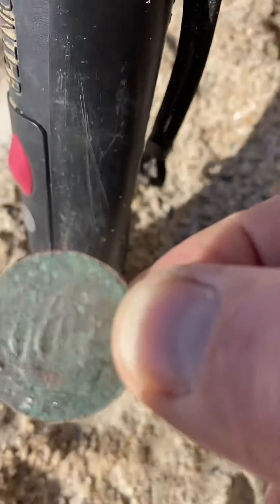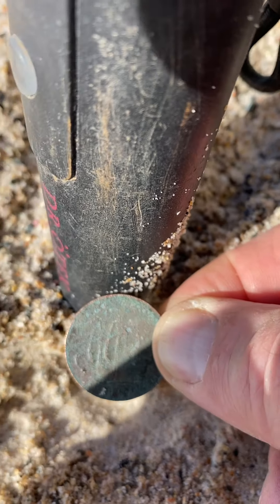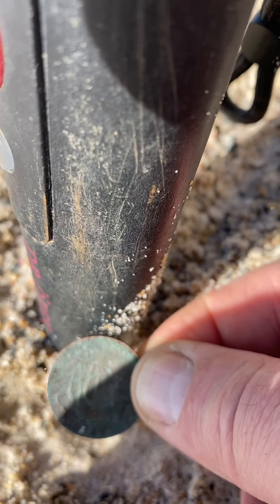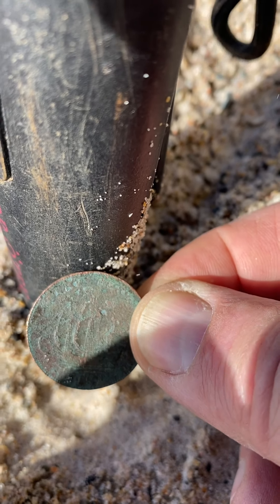That's one for my collection — it's going in my coin collection. That's the first one I've found. I see a lot of people in England pulling them up all the time but I never get them — not in Jersey here — and I've got one. I'm so chuffed!